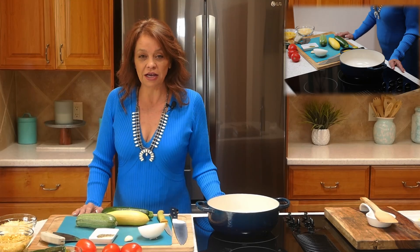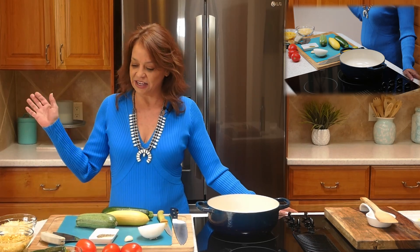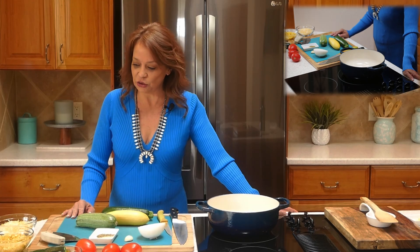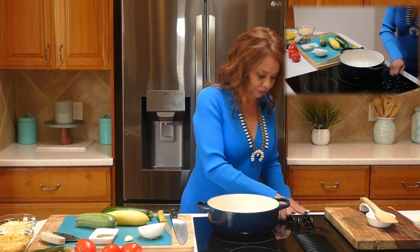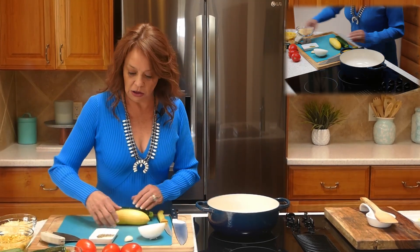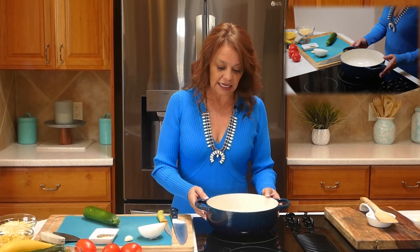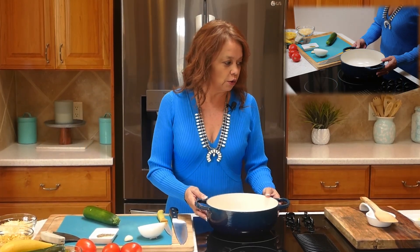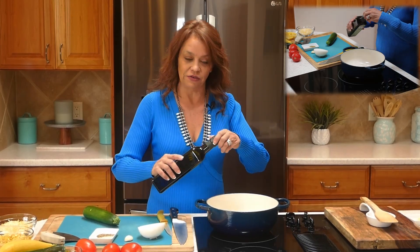When I make calabacitas I make it con queso, meaning with cheese. I love that gooey cheese, and if I can add chili and cheese to any recipe, you know I always do. I'm going to be using one of my small Dutch ovens — it's cast iron — but any type of skillet will work. We're going to start with just a little bit of olive oil.